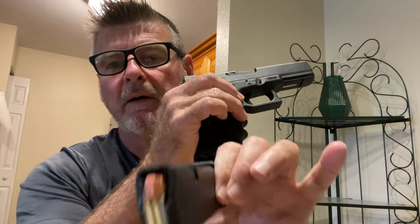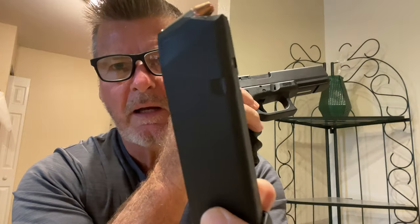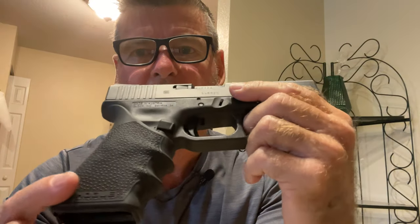It holds 17 shots. Let me release the mag — you can see the hollow points in there for self-defense. Let me clear the weapon: nothing in the magazine, nothing in the chamber. Clear weapon, fire in a safe direction. I've got the Hogue grips on this one too.